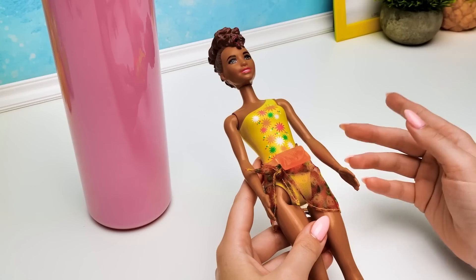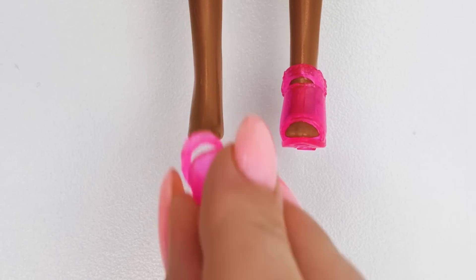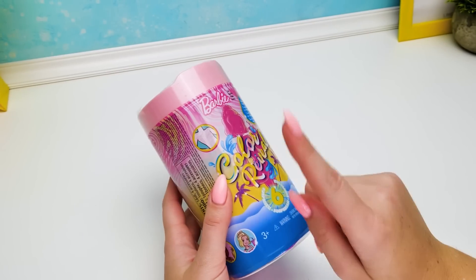Great! And now the last thing — her shoes! They are as bright as her outfit. Wow, how does she even walk in those heels? Let's hurry up and have a look at her!